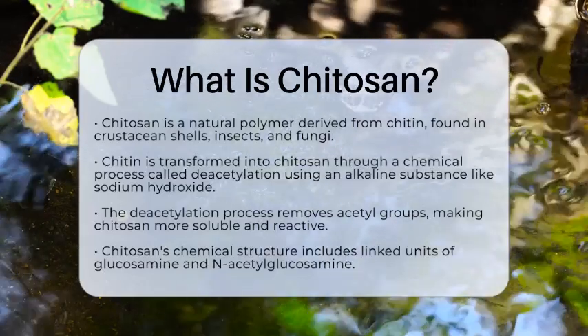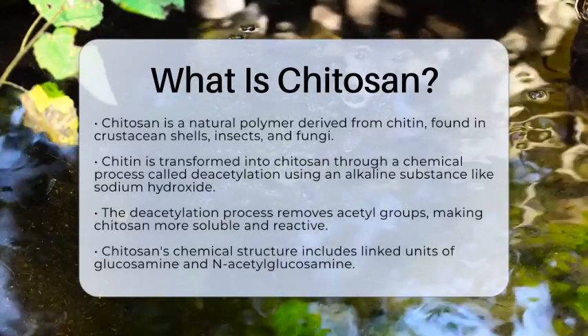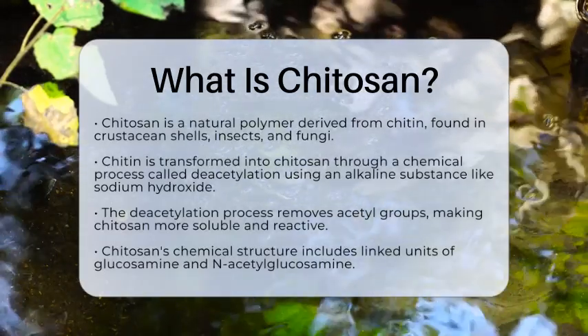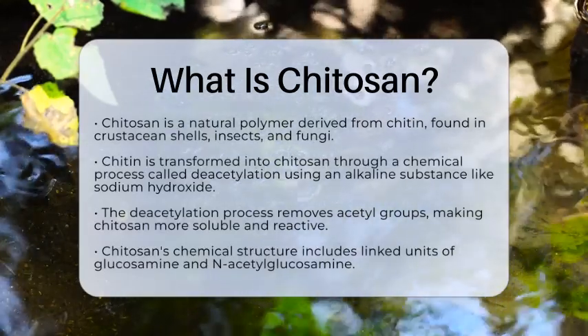Chitosan is a natural polymer that comes from chitin, which is a structural polysaccharide found in the shells of crustaceans like shrimp and crabs. It is also present in insects and the cell walls of fungi.